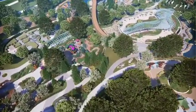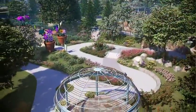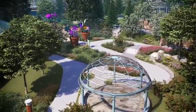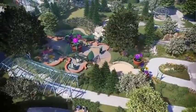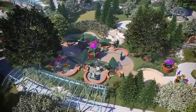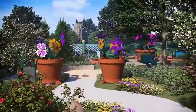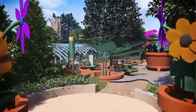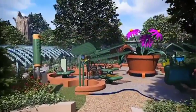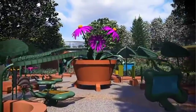Next we move to Plants Are Alive, a 12,200-square-foot gallery aimed at kindergarteners to second graders. You are entering a Honey, I Shrunk the Kids world where everything is giant-sized. In the center is the 15-foot exhibit, The Works, which demonstrates how photosynthesis works.